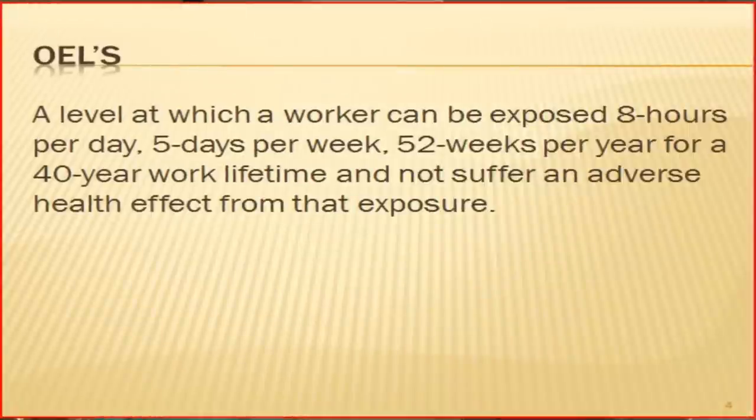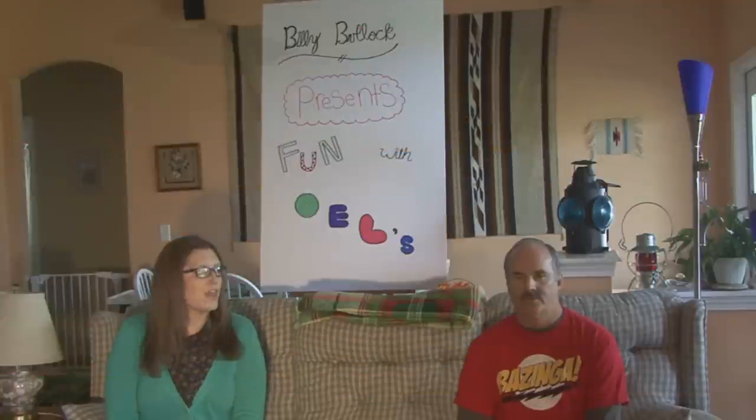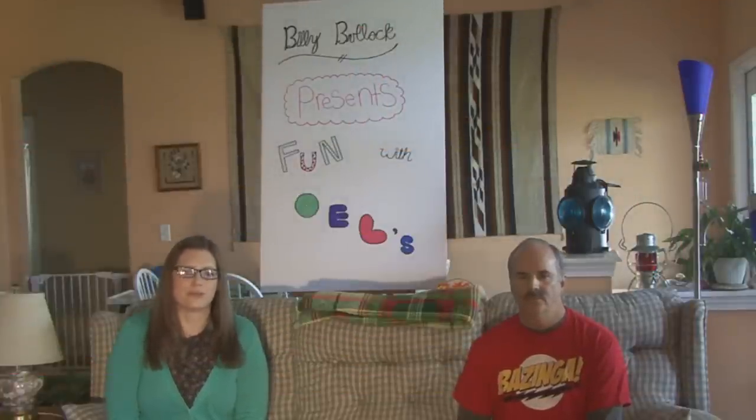Well, Ann, I'm glad you asked. OELs are the levels of exposure determined to be safe for workers, to be exposed to for eight hours a day, five days a week, 52 weeks a year, for a work lifetime, and not suffer any adverse health effect from that exposure. Who develops the OELs, Dr. B?